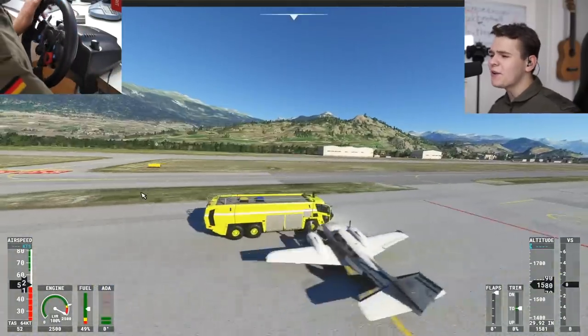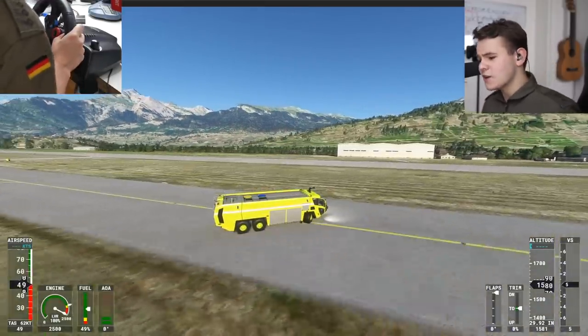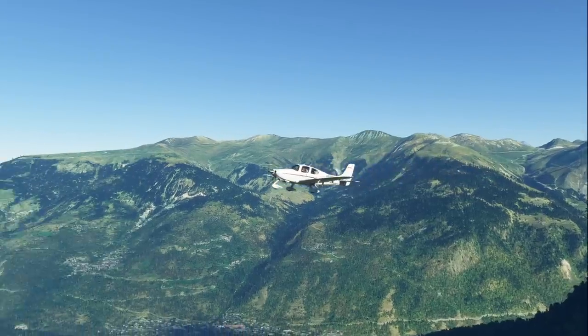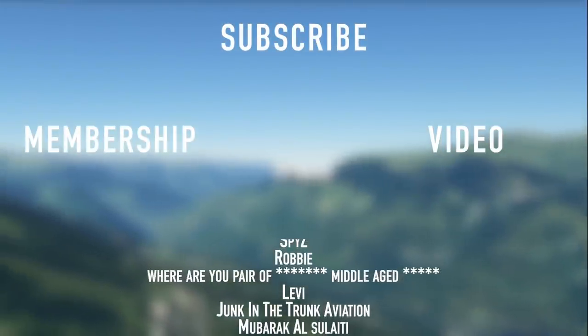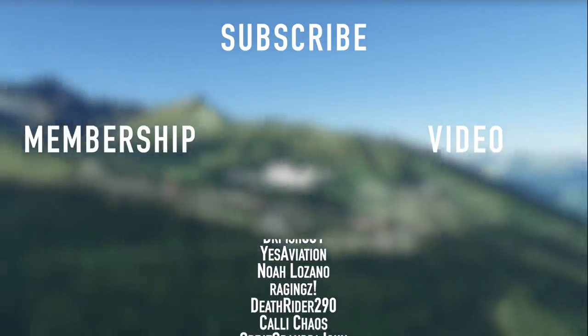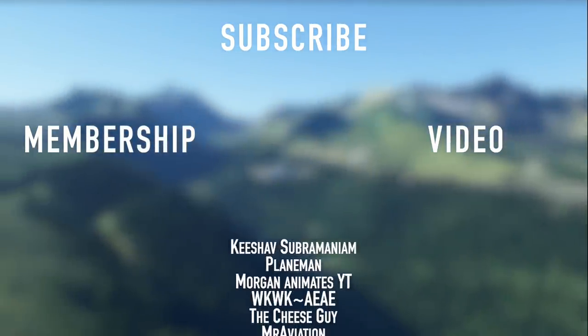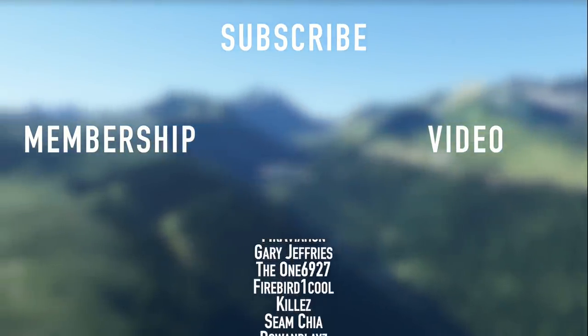Thanks so much for watching today's video - I'll see you guys tomorrow as always, good night! Thank you to all my members here on YouTube: Spice, Robbie, Middle-Aged Levi, Junk in the Trunk, Moobarock, Darren K, Moritz, John Kelly, Chaos Death Rider, Ragings Noah, Aviation British, User One, Saturn Cat, Suno Shadow, New York, and Jackie Boy.